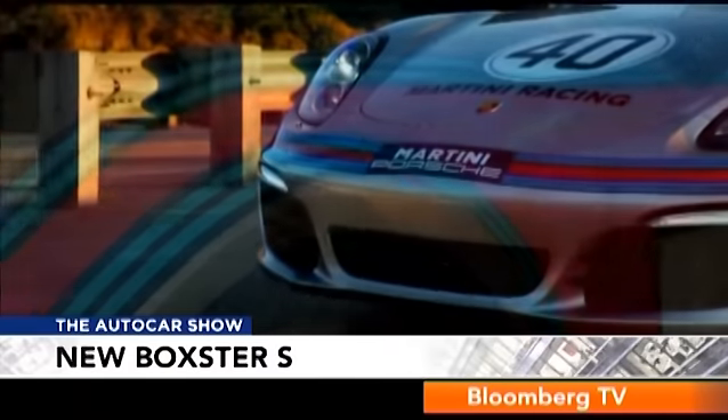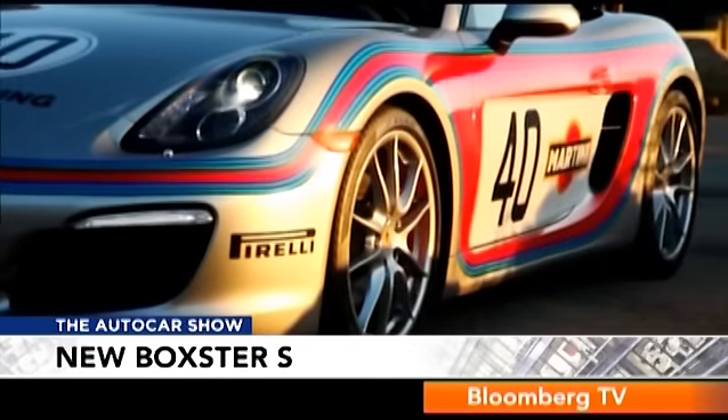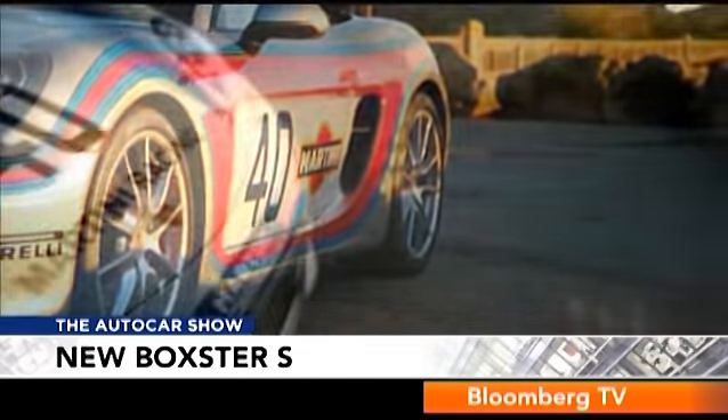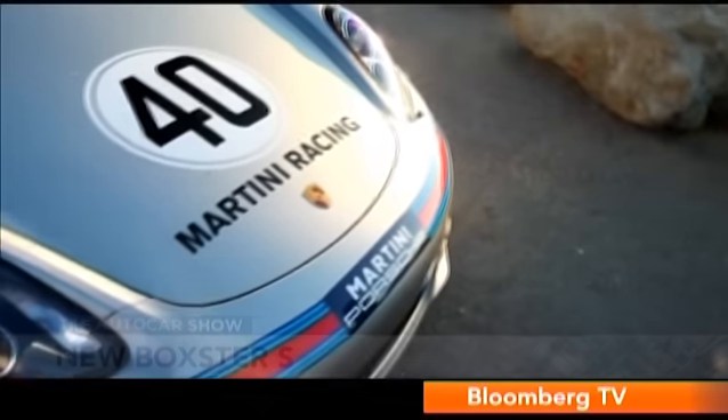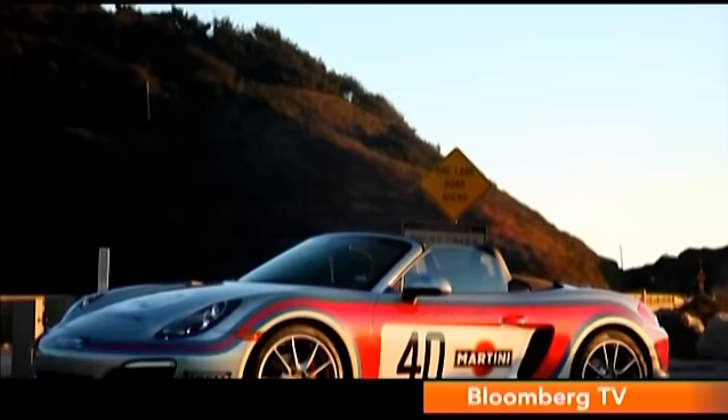With more aluminium in its body, it's also lighter than its predecessor and sits on a longer wheelbase. However, the body is stiffer than before and, as I found out later in the day, the soft top is the only thing soft about this car.